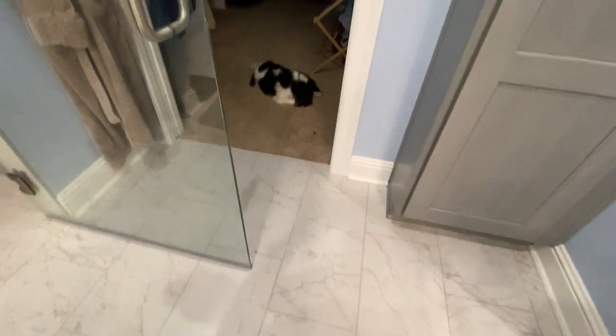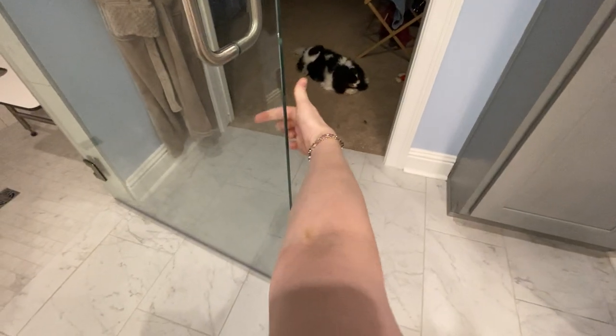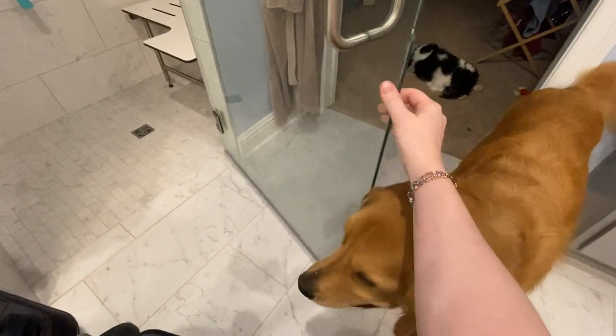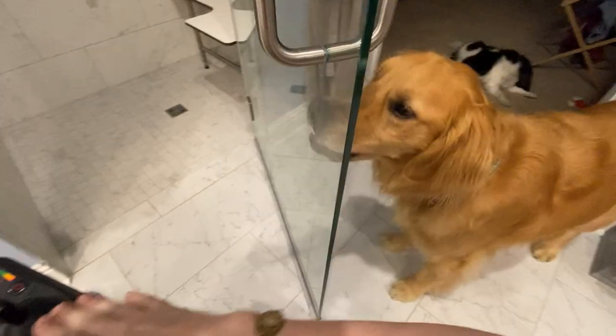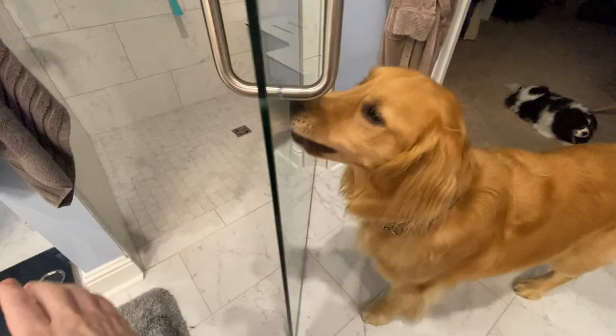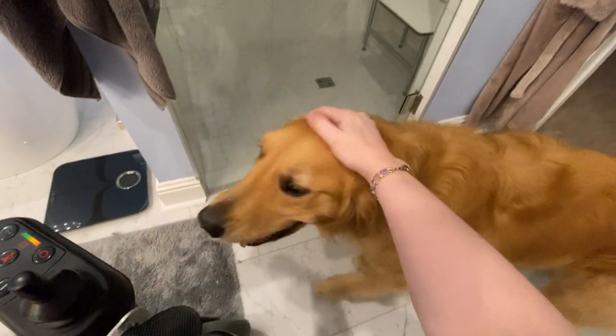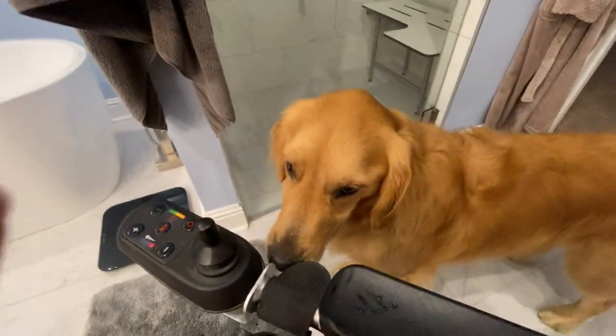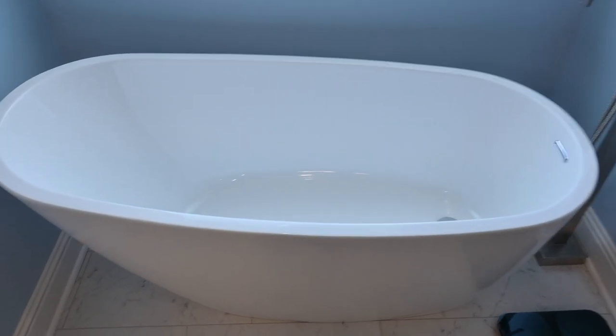I'll show you — I'll have Benny shut the door. Benny, come here — push! That's it, push push push. He can't see through it — push push push, that's it, yes, push! He's never done it — good job, push! Yes, good job! That's the first time he's ever pushed on a clear door. And then I have a soaking tub here.